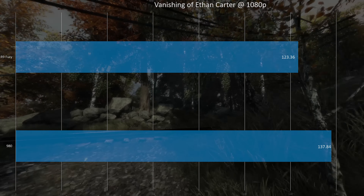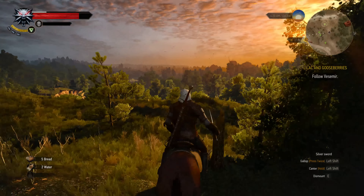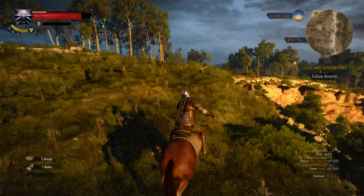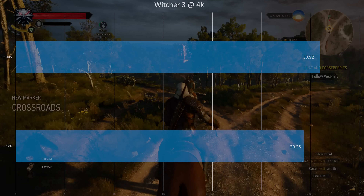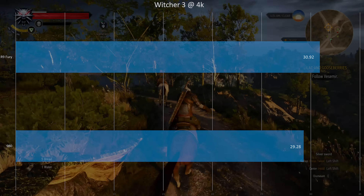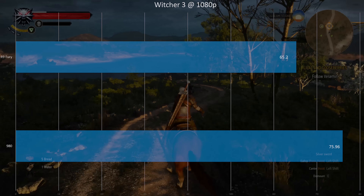In The Witcher 3 at 4K with almost everything turned all the way up — no Hairworks, since that's an NVIDIA proprietary feature and we're comparing apples to apples — the Fury at 4K is slightly ahead. You're going to have to turn the filters down to play this at 4K; both cards are just barely able to hit 30 FPS. At 1080p, the 980 jumped pretty far ahead. There you have it — you've seen how this card stacks up to a very, very overclocked EVGA GTX 980 Super Clock with the ACX cooling unit.